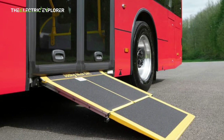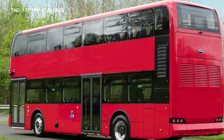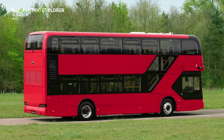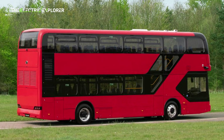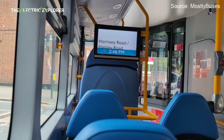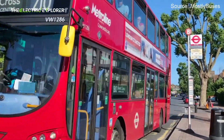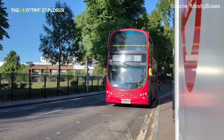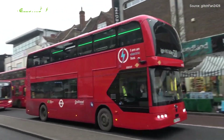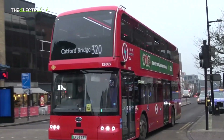The BYD BD-11 bus uses a 532 kWh blade battery — lithium iron phosphate, LFP. BYD states that this battery has a 10-year, 80% state of health warranty as standard, indicating that the battery is designed to retain at least 80% of its original capacity for a decade. LFP batteries are known for their high durability and safety.